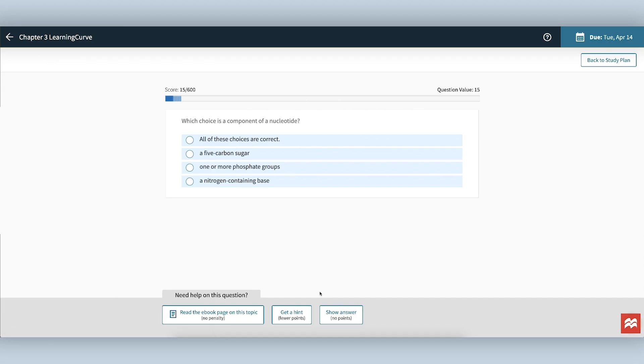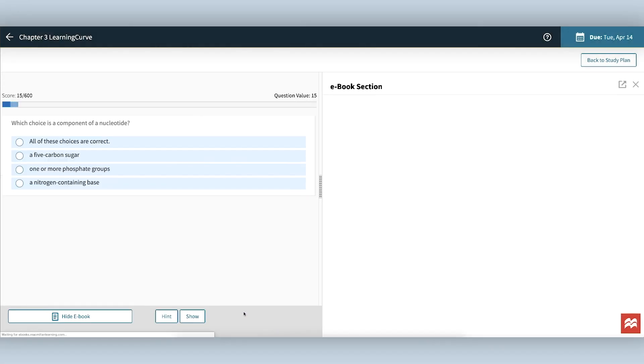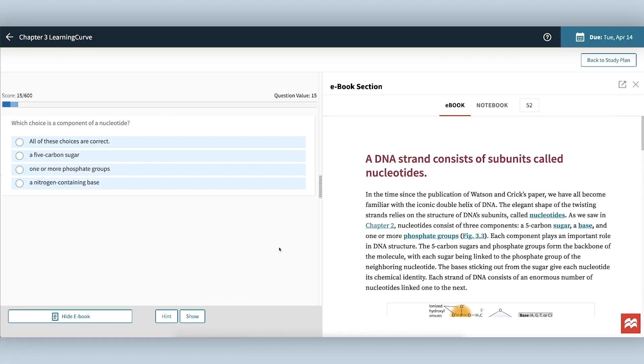When you get to a question where you're stumped, you have a few options. You can select Read the eBook. This will allow you to read to find the answer to the question, and it won't impact the point value of that question. This is the best way to go.